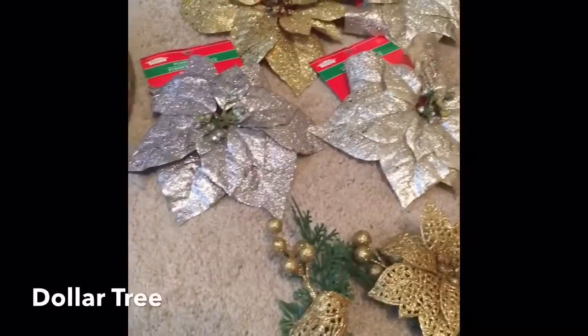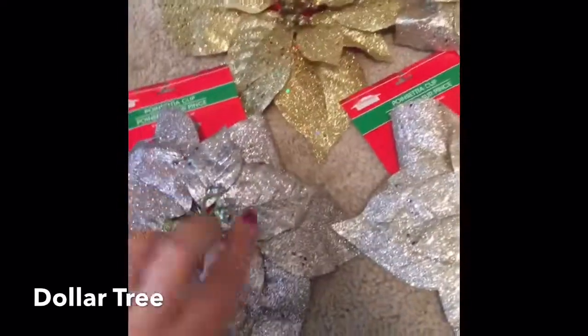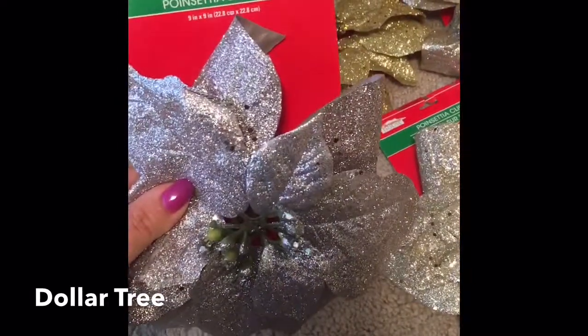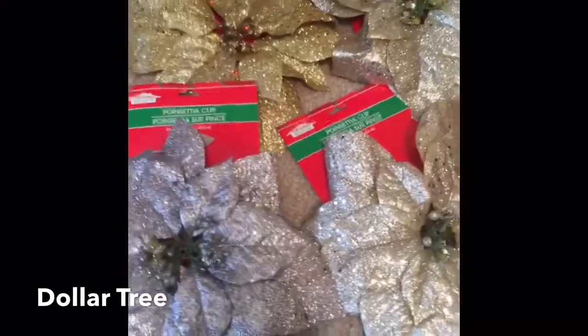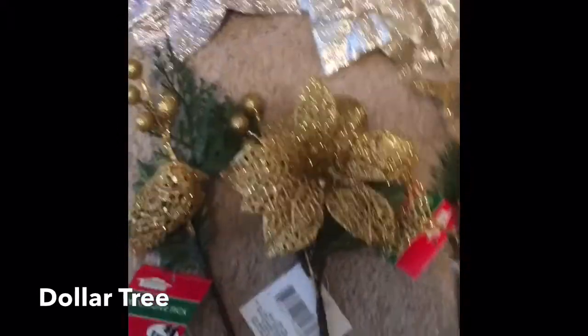The first part of my little Christmas decor haul — I'm gonna start with the Dollar Tree items. These right here are just these huge, beautiful, shiny, sparkly poinsettias, and they have little clips on the back so you just clip them onto the branches. I bought four of those. You'll notice in this haul I have mostly gold items because I already have some silver, so I needed to add to my gold collection.